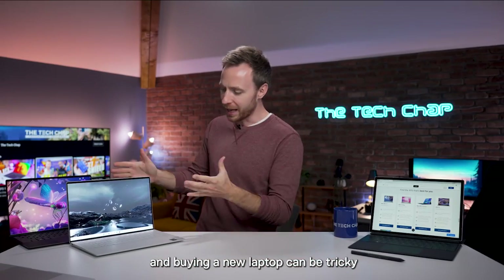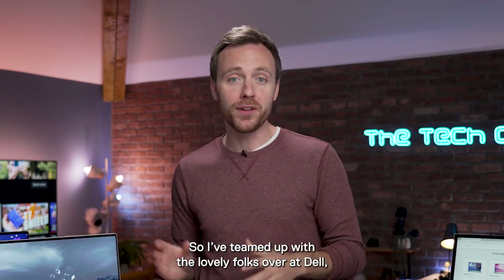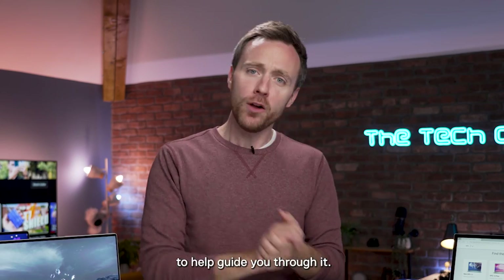Hey guys, I'm Tom the Tech Chap and buying a new laptop can be tricky. There is an awful lot to think about, so I've teamed up with the lovely folks over at Dell to help guide you through it.